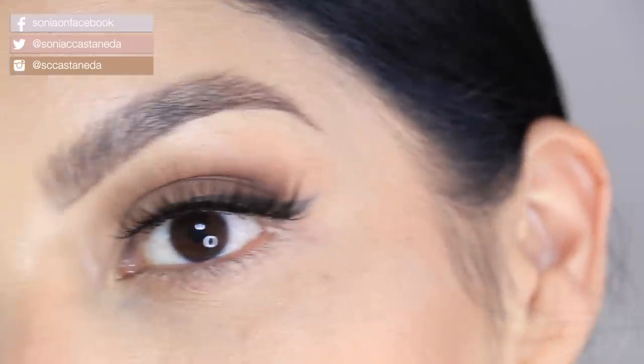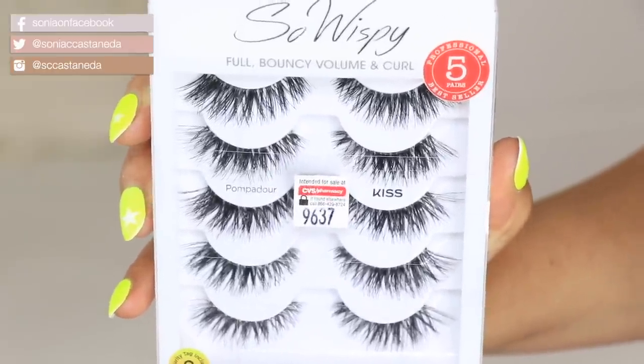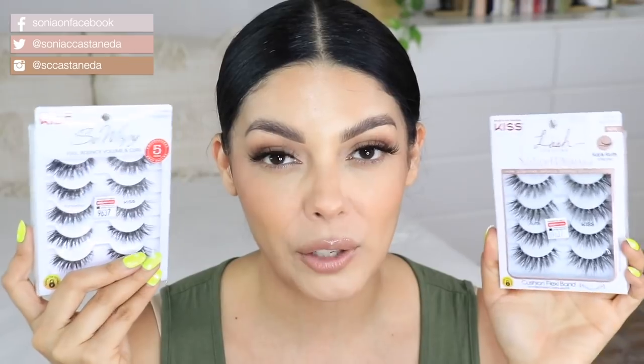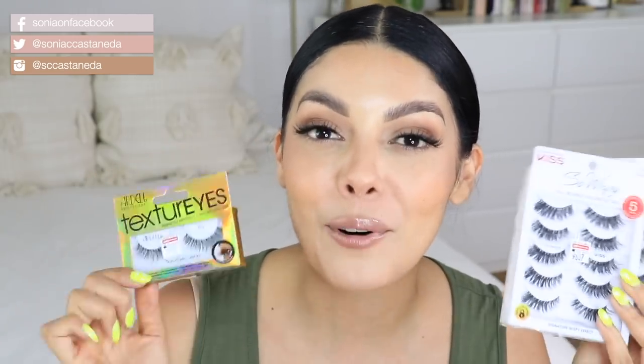I've been getting tons of compliments on my eyelashes, and these ones in particular are from Kiss. The pack I got was over $10, but I'm gonna show you some eyelashes from Ardell that are within our video budget. These are the Kiss So Wispy Full Bouncy Volume and Curl Lashes in the style Pompadour and Ruffle — Ruffle are the ones I'm actually wearing. I decided to get both because the sales at CVS are too good. These are actually worth the value. I'm very particular about my lashes, and if I'm telling you they're good, please get them before they sell out.